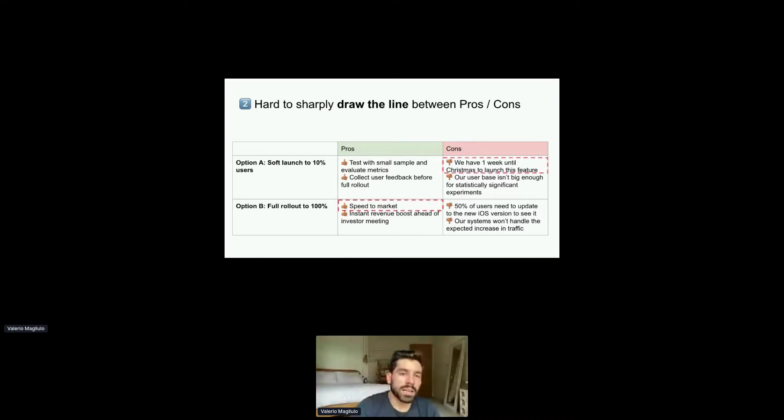In option B, speed to market is a pro because we can roll out straight away to 100%. But the same concept of how fast we can launch is a con for option A — we have one week until Christmas to launch this feature. It's quite hard to draw the line on whether speed to market is overall something higher or lower.